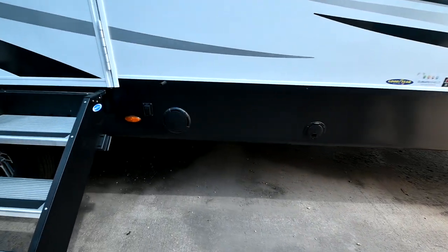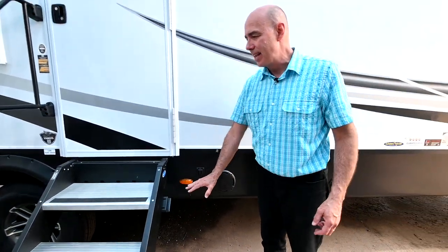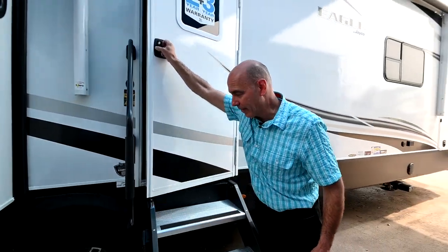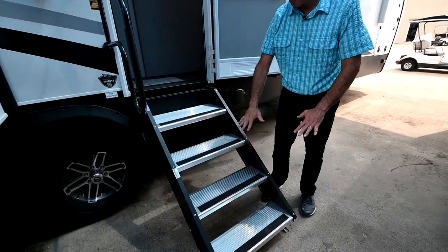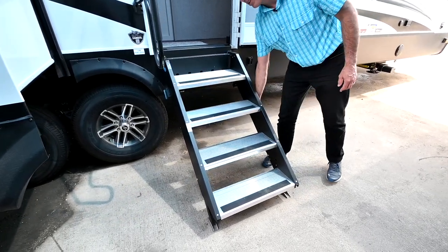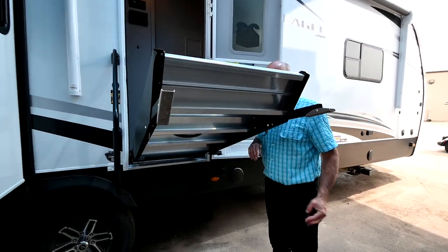We have speakers integrated into the sidewall and a courtesy light that casts a nice blue light under these steps, so when you're coming back late at night you can safely navigate them. Speaking of the steps, these are Moride Step Above Steps — four steps, short little steps that make it easy to get up in the coach. They're zero gravity, so it's not going to come crashing down on your head when you're trying to raise or lower it.